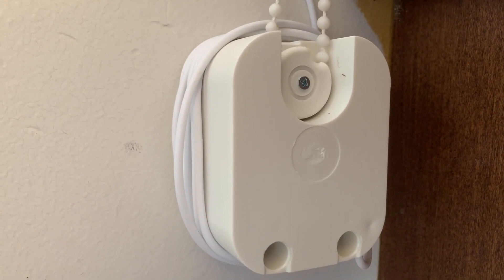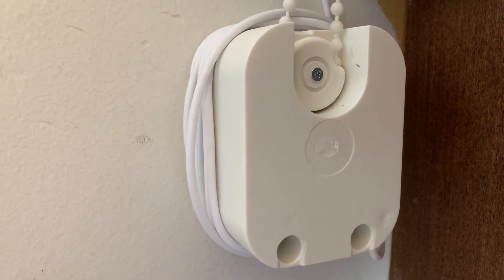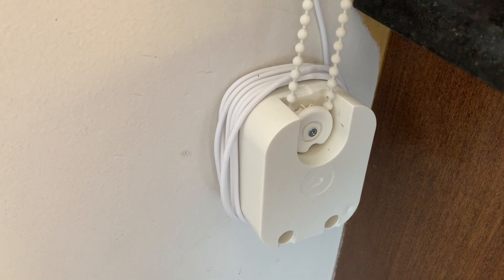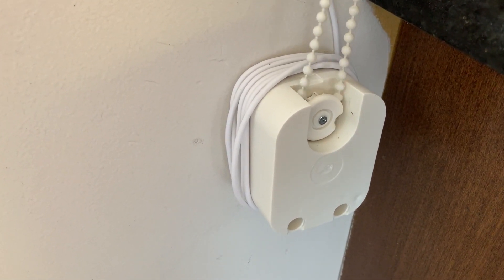Soma uses a small motorized module that pulls the beaded blind cord into it and then operates the blinds by pulling the cord to raise or lower the shades. You affix the module to the wall with some sticky tape below your blinds, and that's about it. It operates independently without much need for fuss or adjustments.